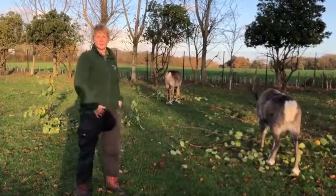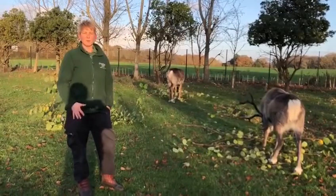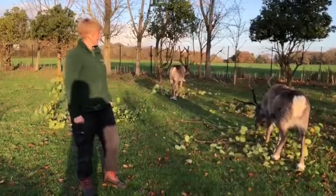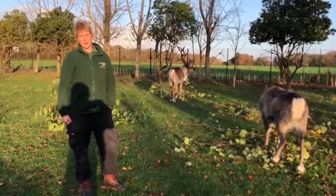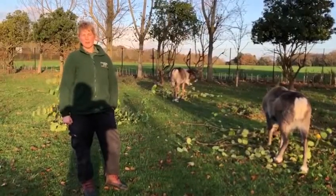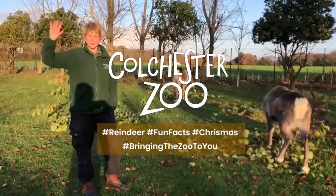Well I hope you've enjoyed listening to our talk about the reindeer today. We really can't wait to open again so you guys can come and see them yourselves and meet them up close. They're fantastic animals and a firm favourite of mine. But for now we're in lockdown — everything's still being looked after absolutely fine here at the zoo and we look forward to seeing you guys again soon.